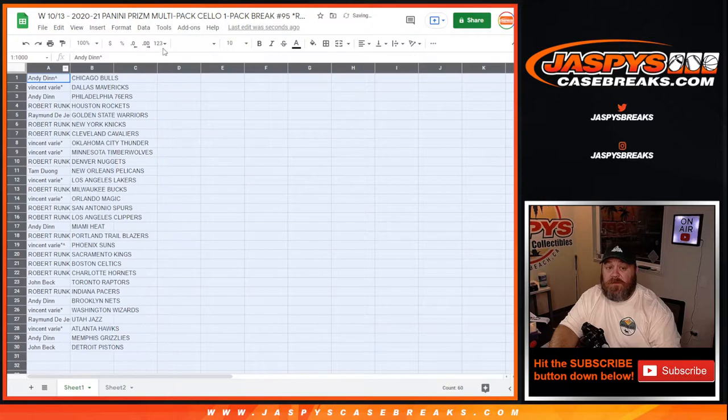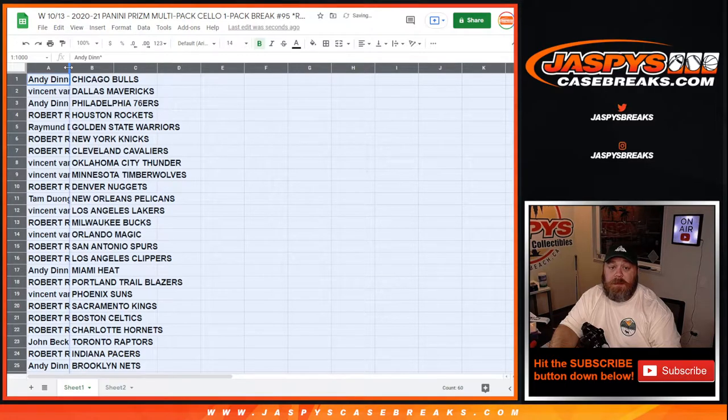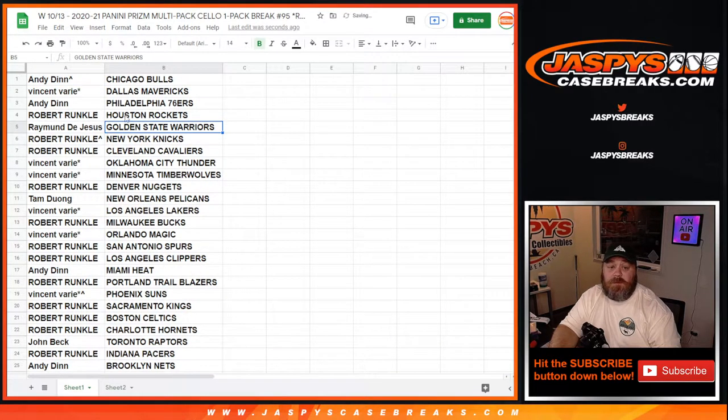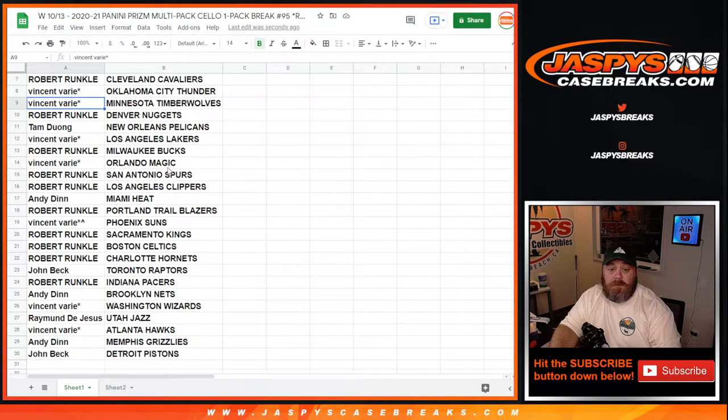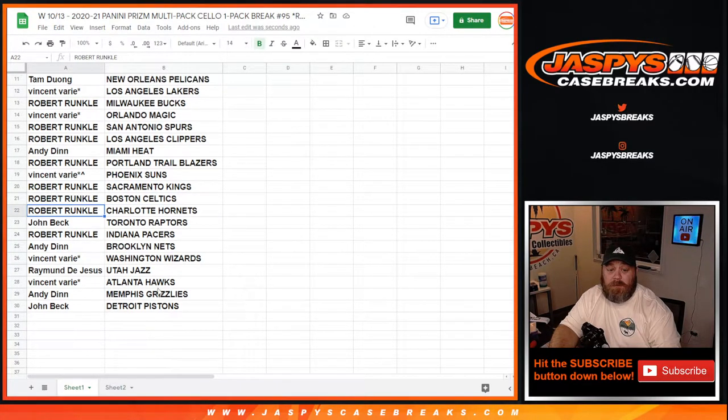We're not going to read through the full list — no trade window, this is a filler pack — but we'll look at some potential highlights from this one-pack break of 2020-2021 Prism basketball. Warriors, James Weisman for Raymond DeJesus. Knicks, Obi Toppin for Robert Runkle. Timberwolves, Anthony Edwards, Vincent Verri. Kings, Tyrese Halliburton, Robert Runkle. Hornets, LaMelo Ball, Robert Runkle. Everything on screen.